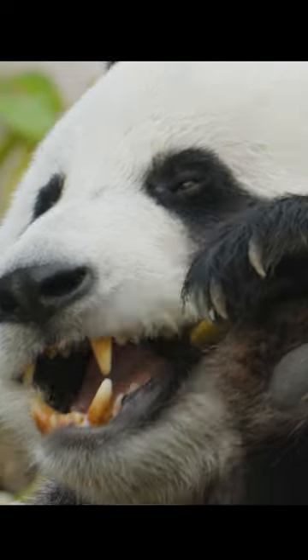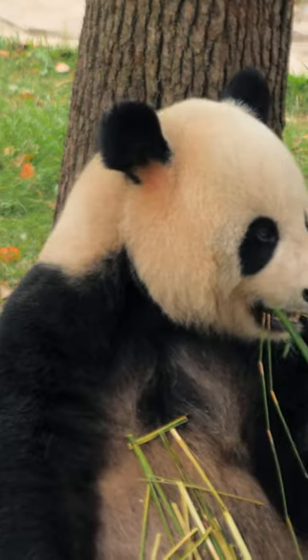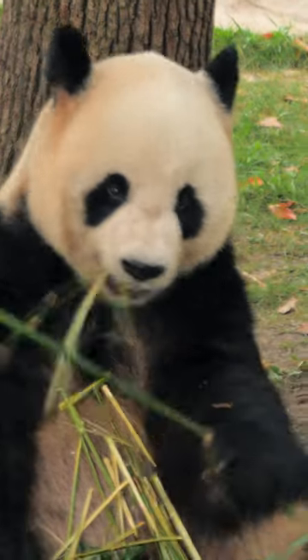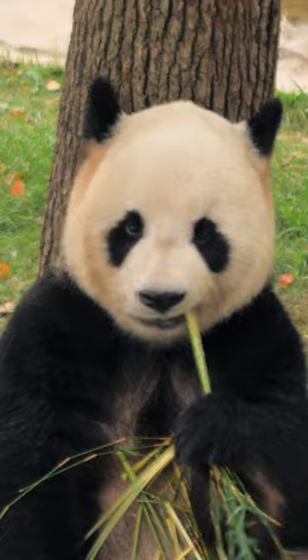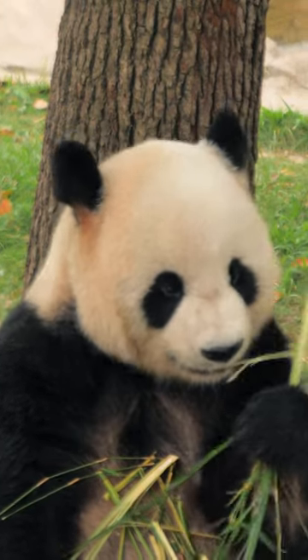The sesinoid bone is covered in a layer of tough skin, giving pandas an extra layer of protection when climbing or fighting. So while pandas may seem like cuddly creatures, their thumbs are a powerful tool in their survival.